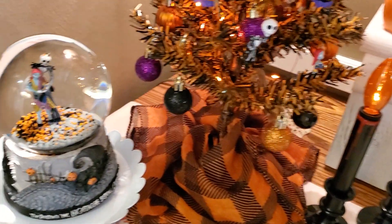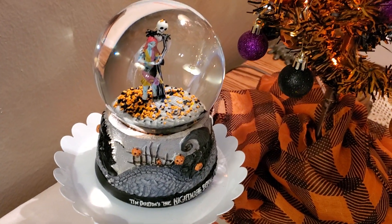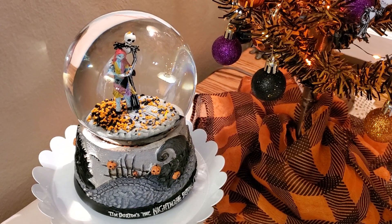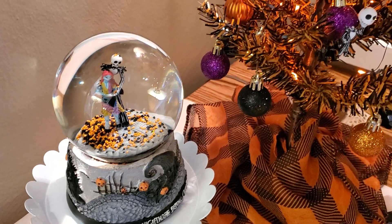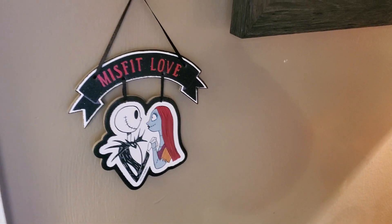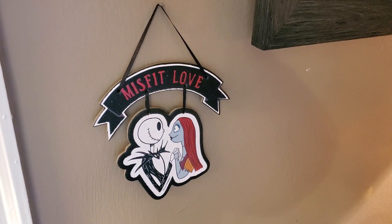Right here is the snow globe that came from Walgreens. I'm not going to turn it on — it does play the music, but thanks to copyright I won't turn it on. And then right here, before I go to the last tree, this came from Walgreens.